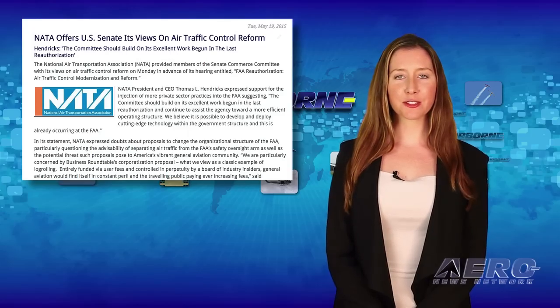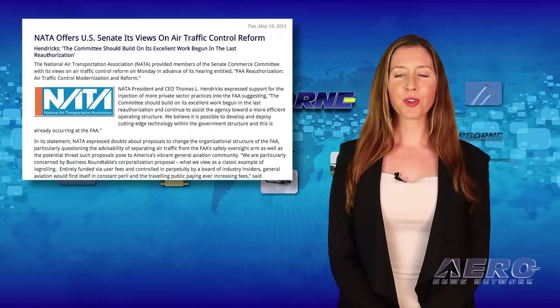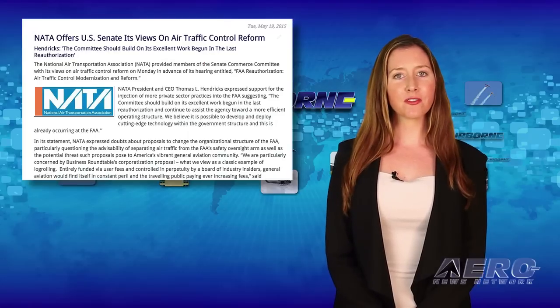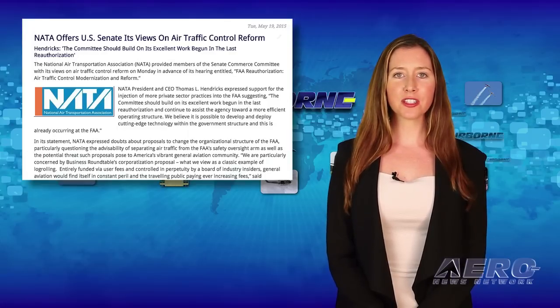The National Air Transportation Association provided members of the Senate Commerce Committee with its views on air traffic control reform, in advance of the committee's hearing entitled FAA Reauthorization, Air Traffic Control Modernization and Reform.